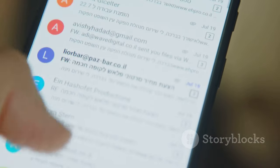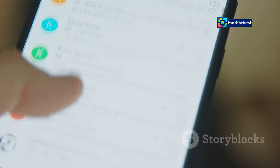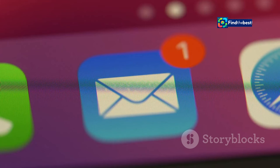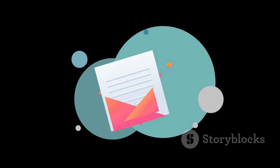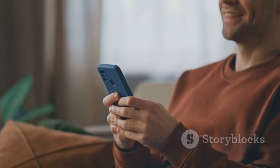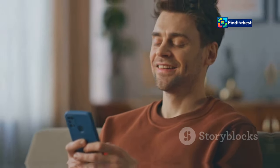This means you no longer have to wade through a sea of irrelevant emails to find the ones that are important to you. Mail can also now detect if you've forgotten to attach a file to an email, saving you from that sinking feeling of hitting send too soon. Imagine never having to send that awkward 'oops, forgot the attachment' email again.